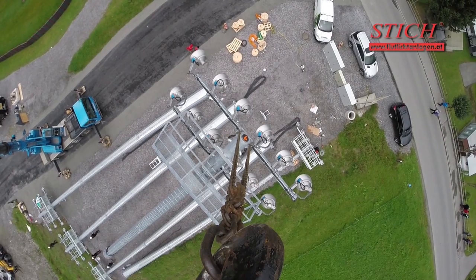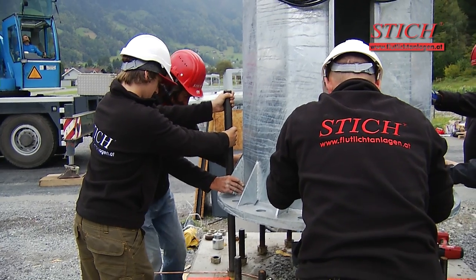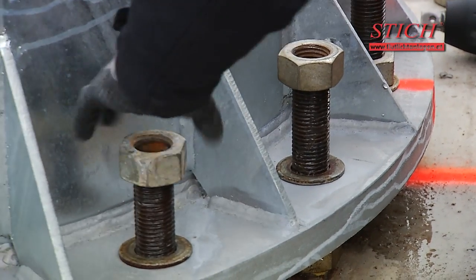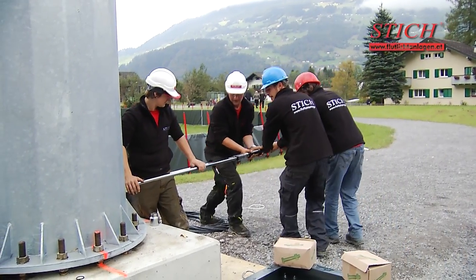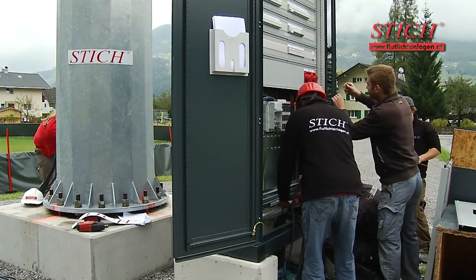The mast is chained to the lifting points and guided towards the screw connections. Team Shtick has done this many times before — everything is just right. The mast is finely adjusted, and the remaining nuts are tightened and countered with a torque wrench.